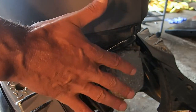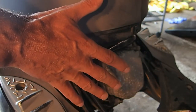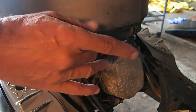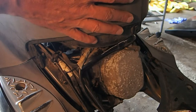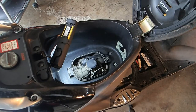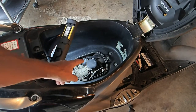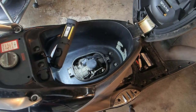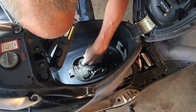Okay, so we have compression, we have spark. There's only three things you need: compression, spark, and fuel. So that tells me most likely we're not getting enough fuel, or any fuel at all for that matter. I'm gonna go ahead and take this all off and get the carburetor off it and see what's going on. There's the carburetor right there in the center, and it looks like I can pull the whole carb out without disassembling the body. I'm gonna give that a try.